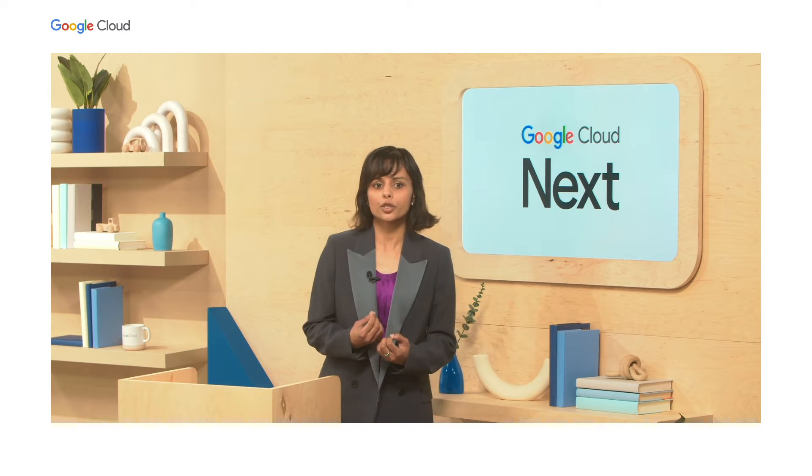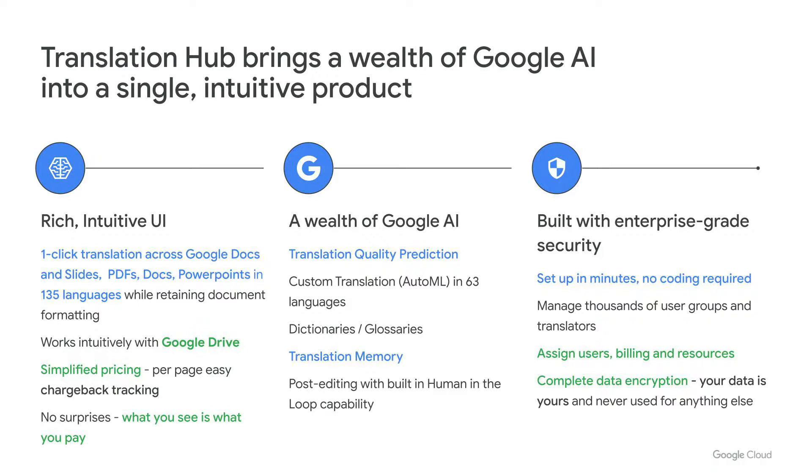Translation Hub brings to you a wealth of Google AI into a single intuitive product. You are able to do a one-click translation across PDFs, documents, PowerPoints, Google Docs, Google Slides, and so on in 135 languages, while retaining document formatting and layout. It works intuitively with Google Drive, and the pricing is extremely simple — it is priced per page, so it's easy to do chargeback tracking. There are no surprises; what you see is what you pay.